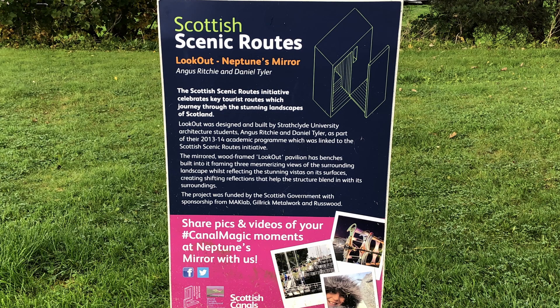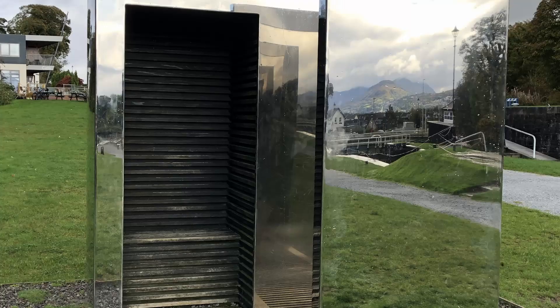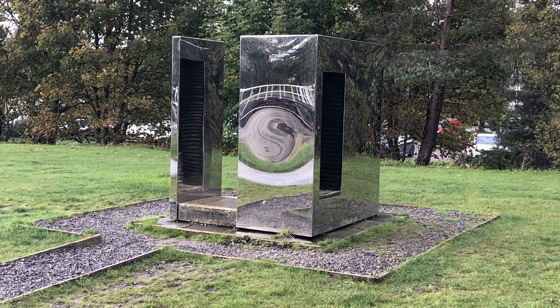Beside the lock stands a mirrored cabinet called Neptune's Mirror. Designed by architect students Angus Ritchie and Daniel Tyler, the structure forms part of the Scottish Scenic Route Initiative. Its stainless steel exterior reflects the surrounding landscape, including Ben Nevis.